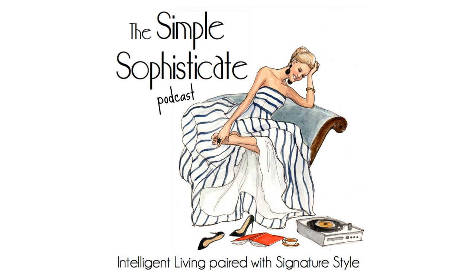Welcome to the Simple Sophisticate, and welcome to spring — or officially fall if you're in the Southern Hemisphere. It's a brand new season. Today's episode is a favorite from Pinterest, YouTube, and the podcast archive that I wanted to bring to you. It's going to incorporate the French classic wardrobe and savvy shopping for that capsule wardrobe.